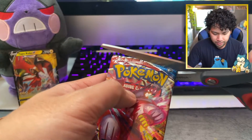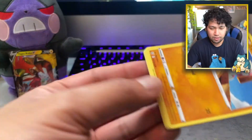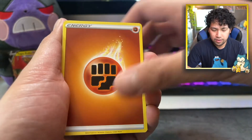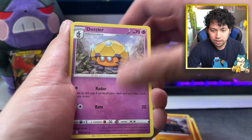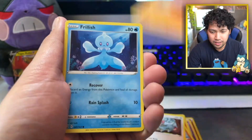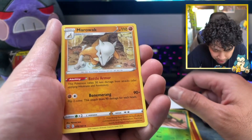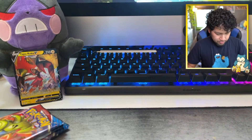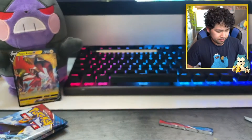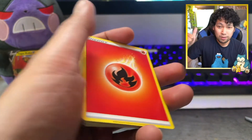This is the fourth pack — the halfway point. Is it gonna be like the other box where it's magic in the last two packs? Here we go: Fighting Energy, Carkol, Dottler, Koffing, Toxtricity, Pikachu, Noctowl, Timburtoo, Glimmet, Meowth, Silicobra, Frillish, Cacnea, reverse, and a Marowak. Another Marowak — it's all good in the neighborhood.